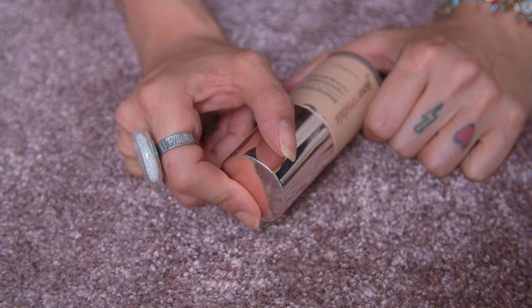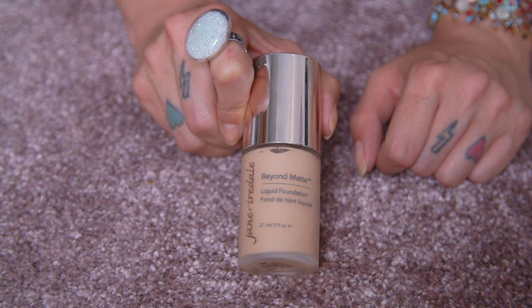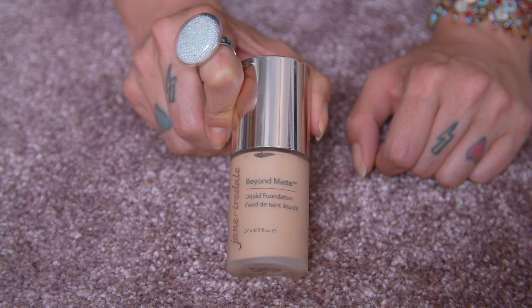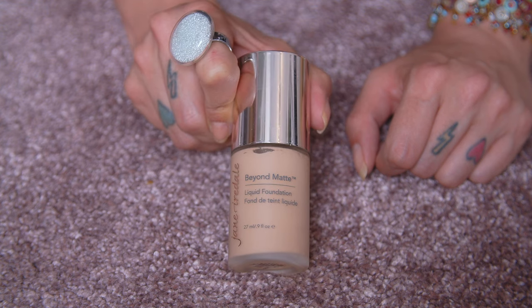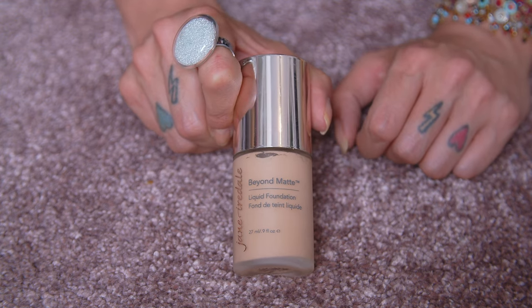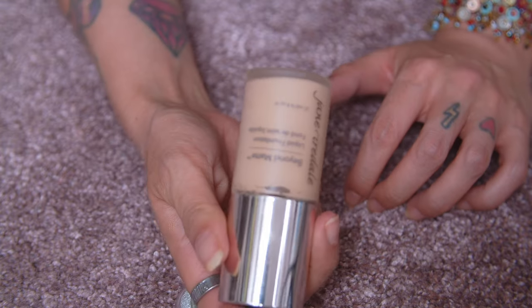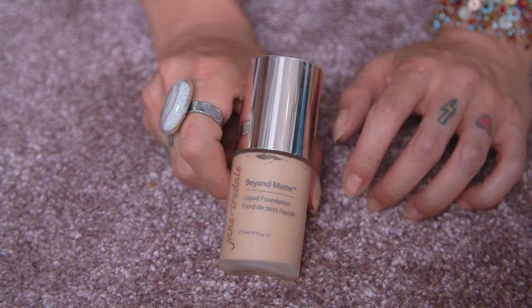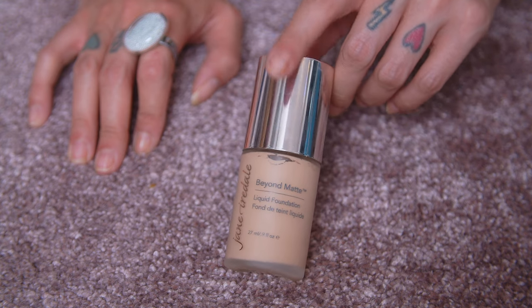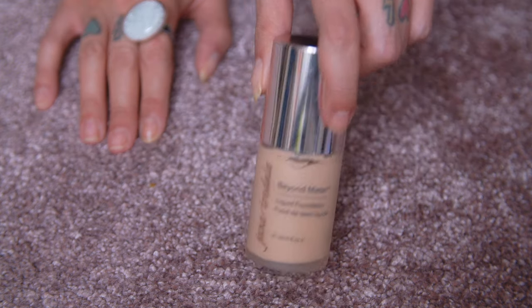Here we have the Jane Iredale Beyond Matte Liquid Foundation. Despite the name, this is not matte at all — it's more of an almost radiant, luminous natural finish. I don't know why they called it Beyond Matte. I'm holding on to this because I'm planning to film a video reviewing all of the Jane Iredale foundations in one video — I've got almost all of them. I have this in shade M4, a really good shade match, but it's not my favorite Jane Iredale foundation. For now it's going to stay.